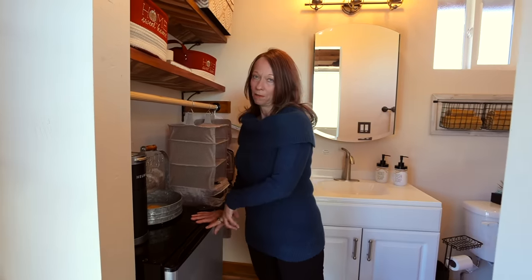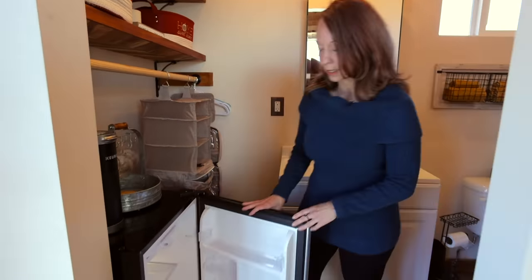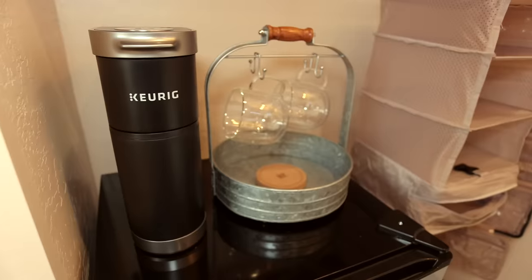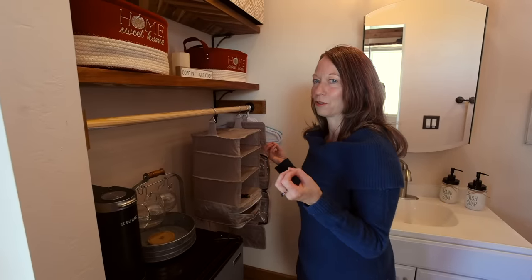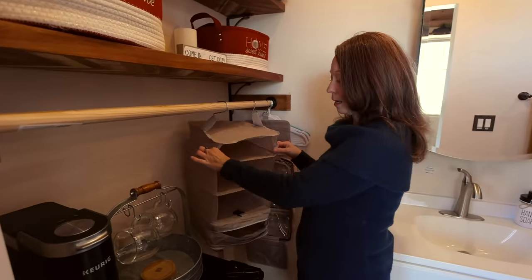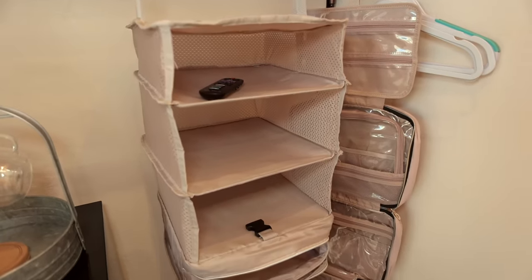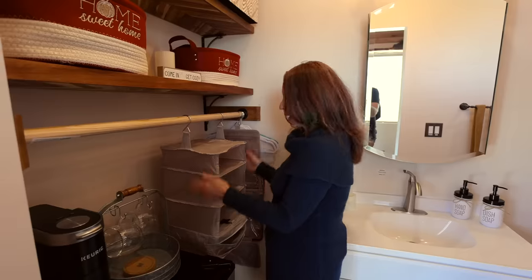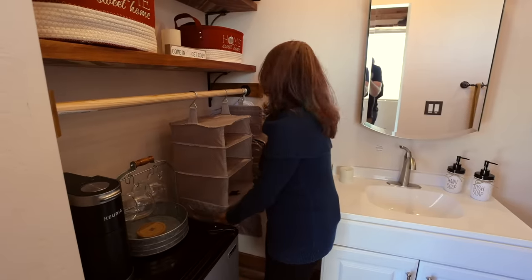We have a mini refrigerator in here because I wanted a place to put leftovers, drinks, or something like that. We also have a Keurig here for guests that like coffee. When you're in a tiny home and you're looking for how to store your clothes, I have this little storage unit — you do the Marie Kondo style thing, roll your shirts up and plop them in here. It zips up and you carry it with a handle — it's super awesome for traveling.